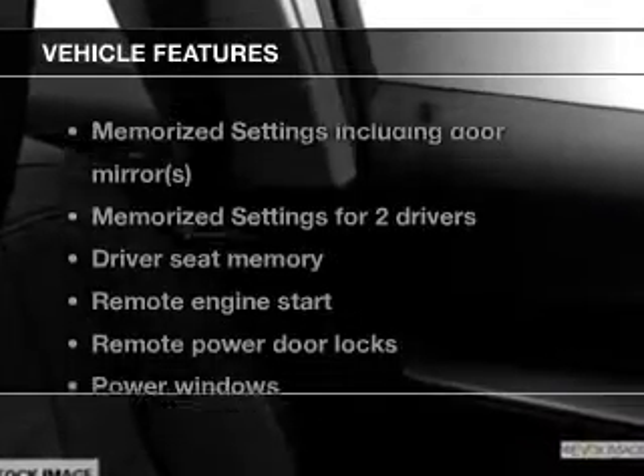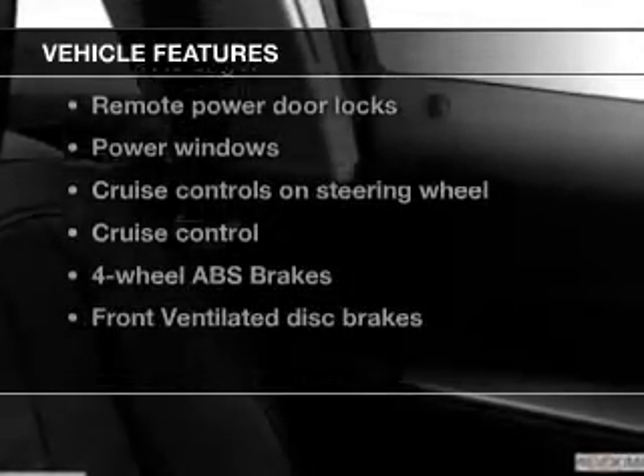Heated seats are a desirable comfort feature, and memory settings are one of many features. And with these notable features, you won't want to miss out on the opportunity to own this amazing ride.